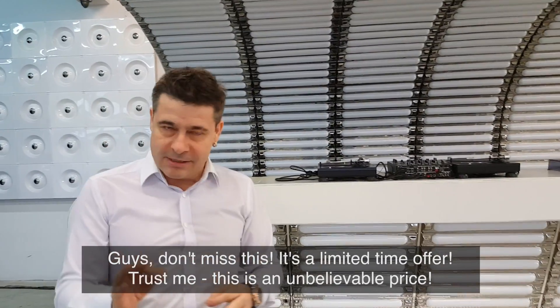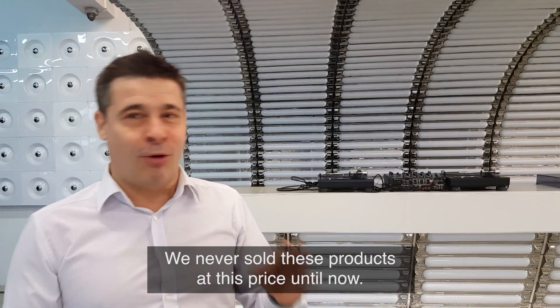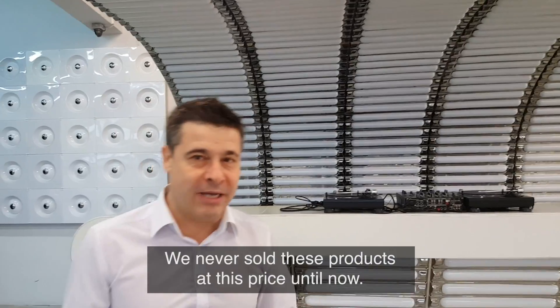Guys, don't miss this — it's a limited time offer. This is an unbelievable price. We have never sold these products at this price until now.